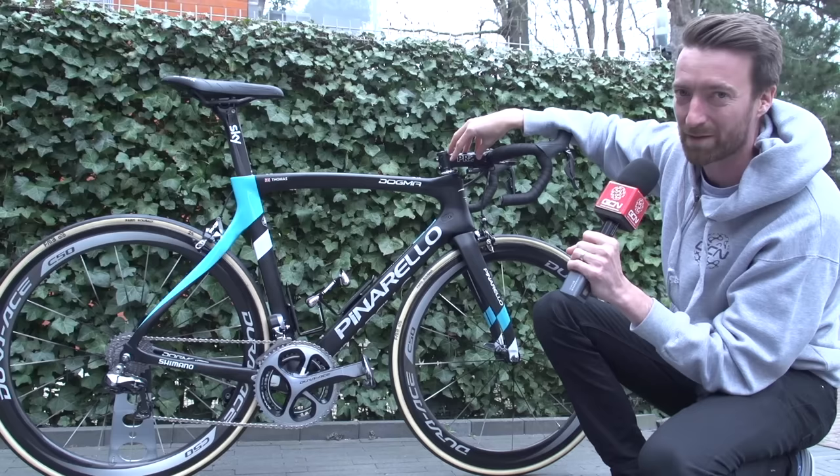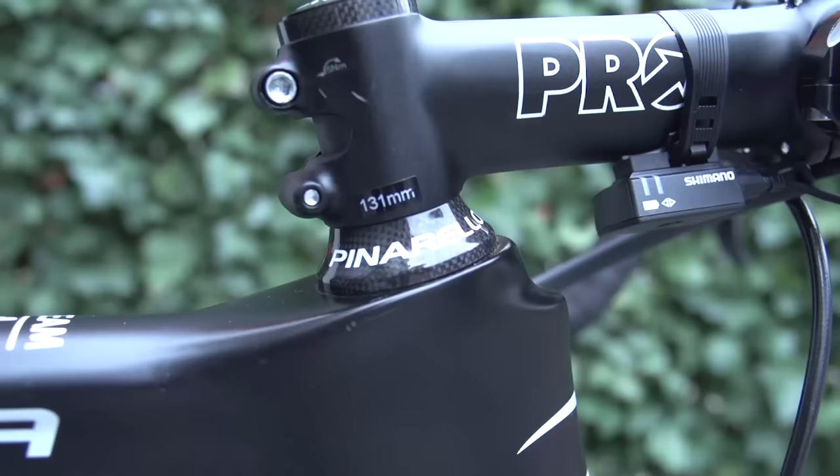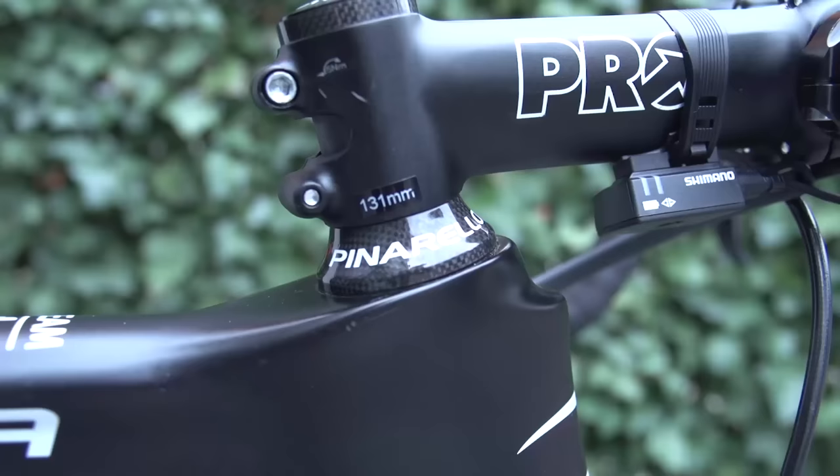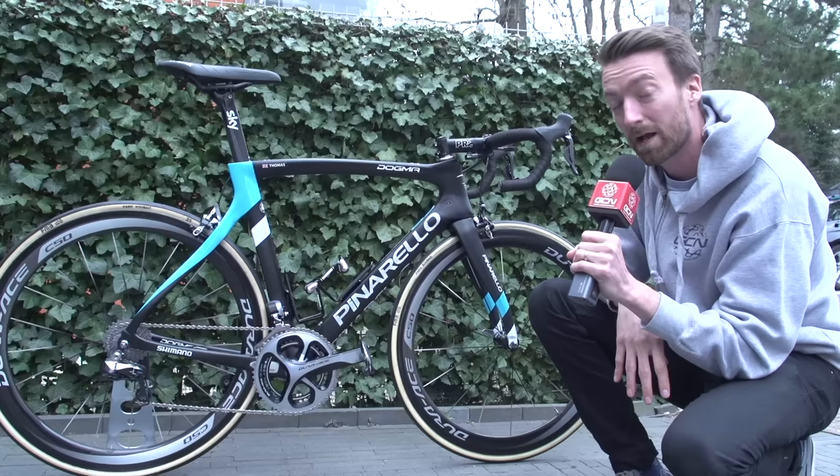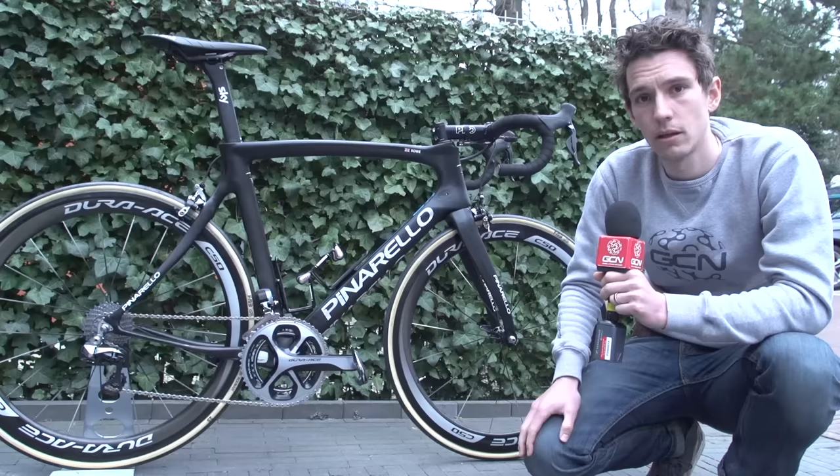One thing which is not specific to the cobbles but worth highlighting about Team Sky is the fact that they've got pro stems made in one millimetre increments. On Thomas' bike the stem is 131 millimetres in length. They do have some options when it comes to the Cobbled Classics at Team Sky, as Si will show you now.